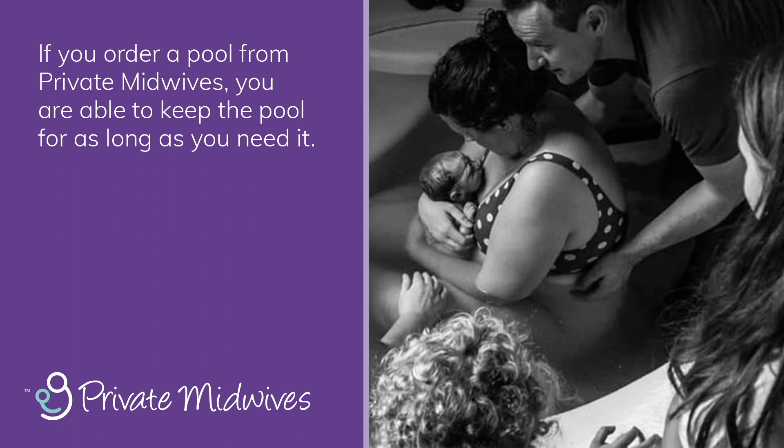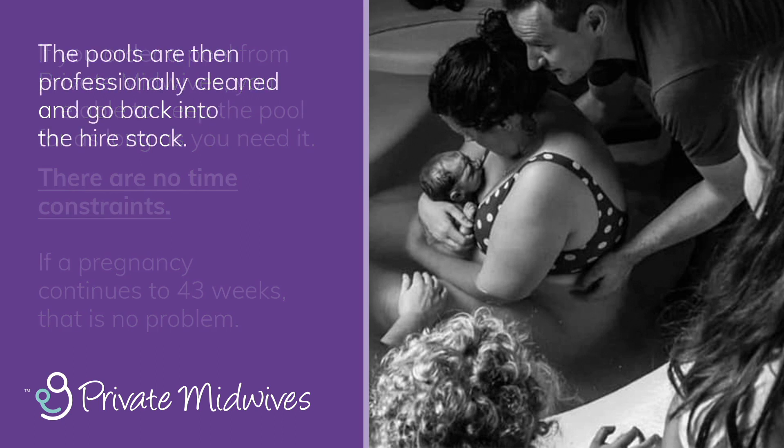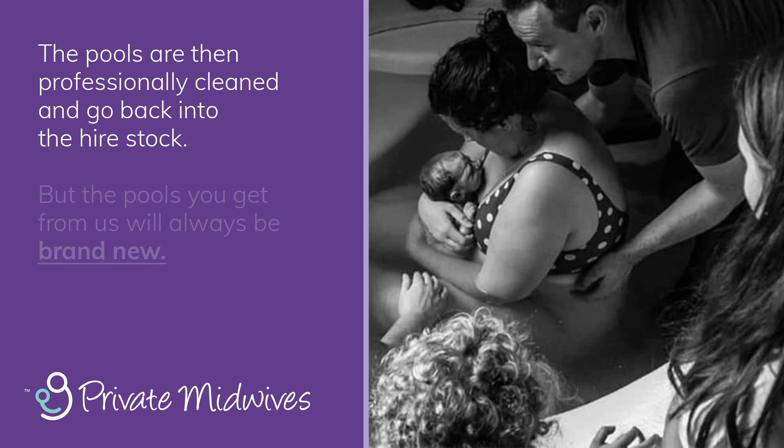If you order a pool from Private Midwives, you are able to keep the pool for as long as you need it — there are no time constraints. If a pregnancy continues to 43 weeks, that is no problem. Once baby is born, we will arrange a courier to collect the pool a few days later. The pools are then professionally cleaned and go back into the hire stock, but the pools you get from us will always be brand new.